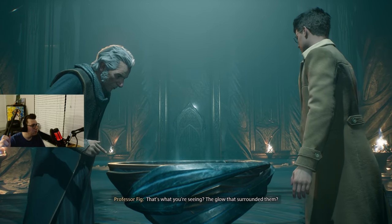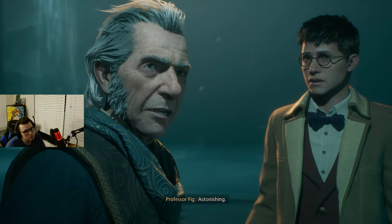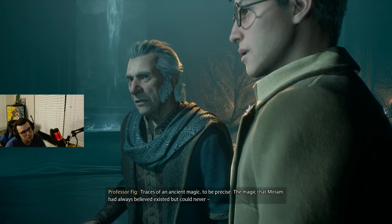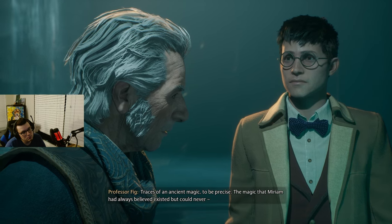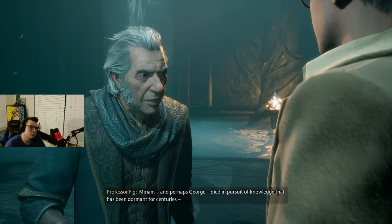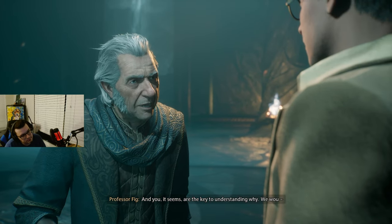That's what you're seeing — the glow that surrounded them. Yes, sir. Astonishing. Can I see magic? Traces of an ancient magic, to be precise. The magic that Miriam had always believed existed, but could never prove. Miriam, and perhaps George, died in pursuit of knowledge that has been dormant for centuries. And you, it seems, are the key to understanding why.